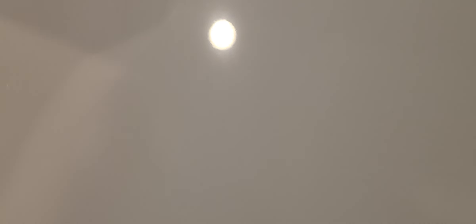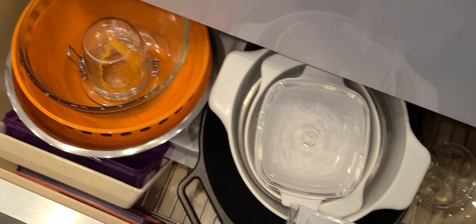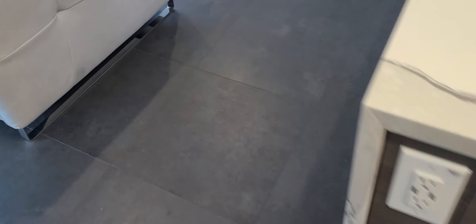The paneling for the fridge matches the rest of the cabinetry, which is nice. This is actually a Sub-Zero fridge. You also have a Wolf gas 36-inch range with a range hood above it. Cabinets go all the way to the ceiling, and they keep wine glasses in one of the deeper upper cabinets. The lower cabinets have all pull-out drawers, which help store pots, pans, and everything else.